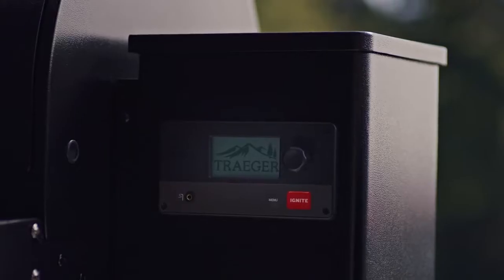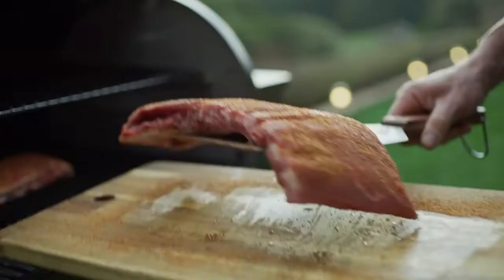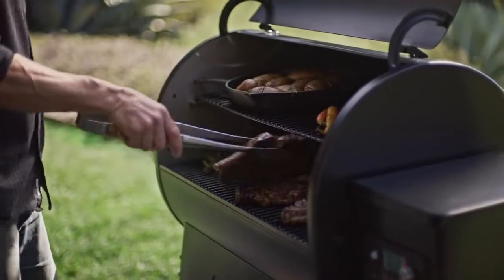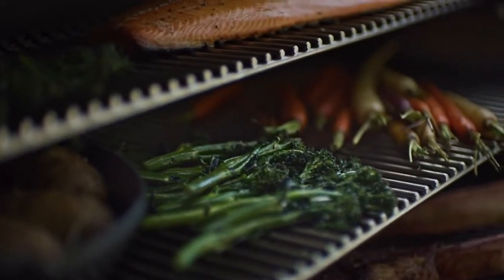And they're as easy to use as an oven. A digital controller gives you precise temperature control, whether you're cooking low and slow at 160 degrees or hot and fast up to 500 degrees. Anything you can cook in your oven, you can cook on a Traeger.